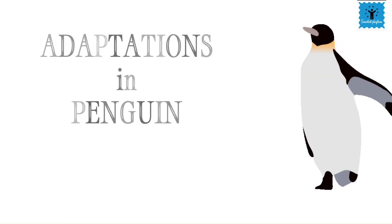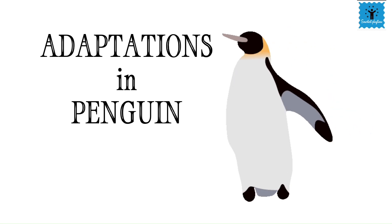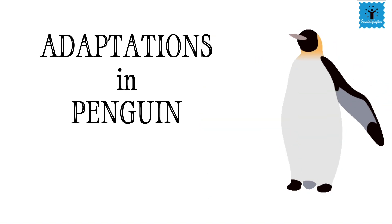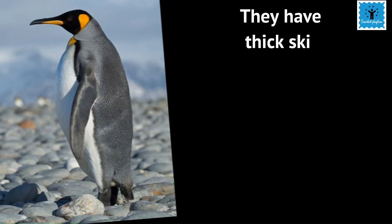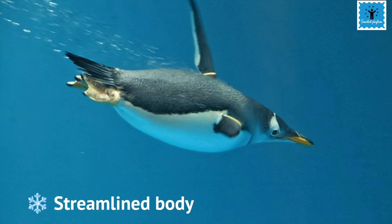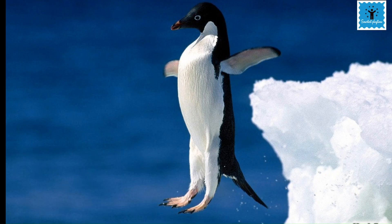Another well-known animal living in the polar region is the penguin, which can survive due to different adaptations. These are black and white in color, which merges well with the white background of the snow. Their skin is thick and they have a thick layer of fat below their skin which protects them from extreme cold.